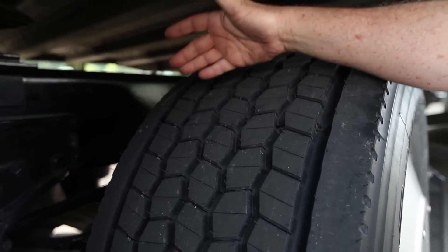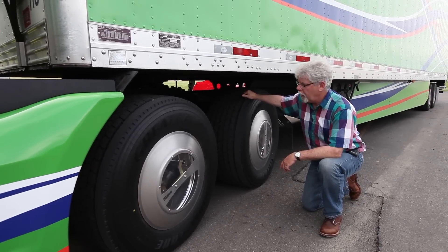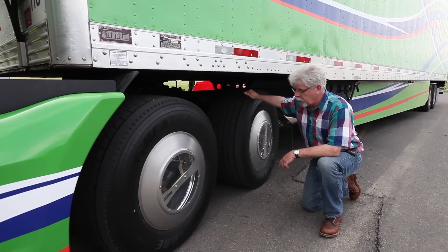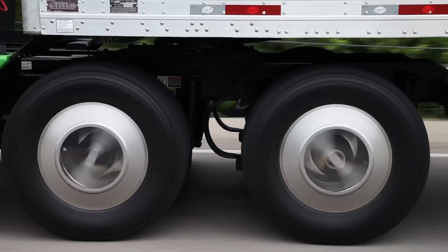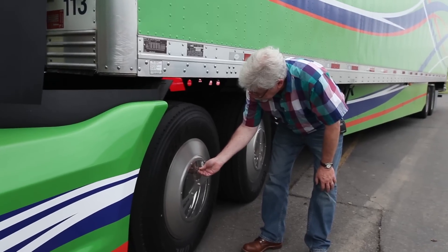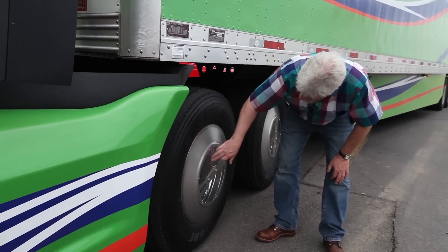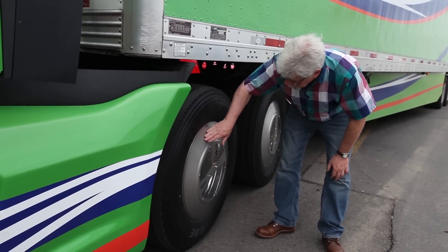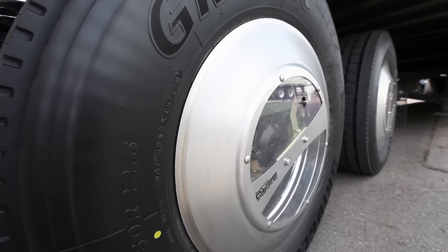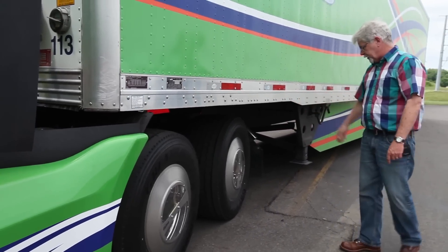These tires are Bridgestone's Ecopia line — the Great Tech Model M835 wide singles — which are low rolling resistance tires. Because they're wide singles, they're also about 800 pounds lighter overall, or about 400 pounds on the tractor alone, compared to a set of duals with steel wheels. So you've got a fuel-efficient tire and the weight savings together. The valve stems are right on the front for convenient pressure checks. The see-through Real Wheels Aero covers mount on the axle ends and let you spot any oil leaks or problems easily — and they don't look too bad either.